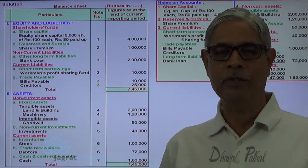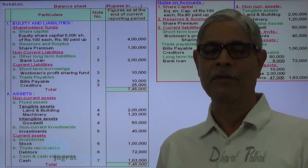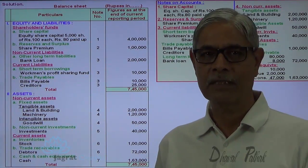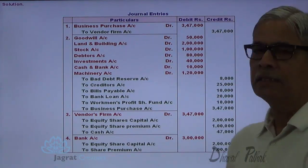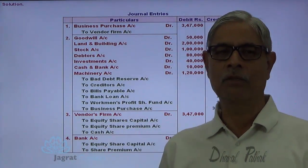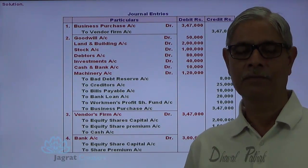I have tried to explain this sum. I think that you have followed all these things. If you want to see all the journal entries once again, you can look at them — these are all journal entries recorded while solving the sum. Thank you so much.